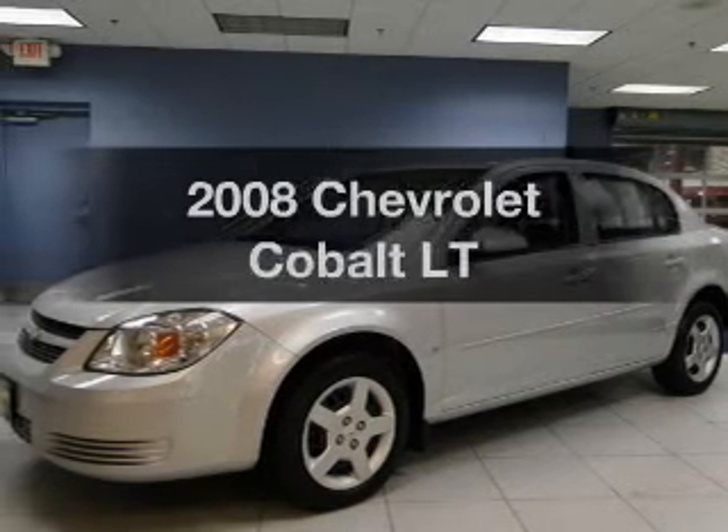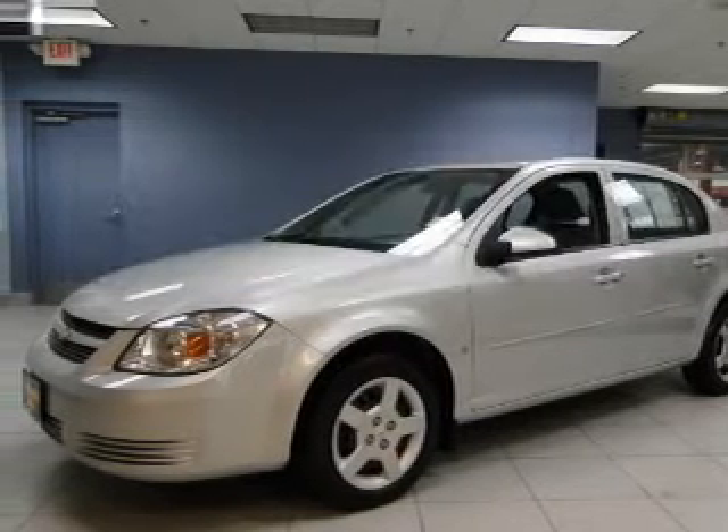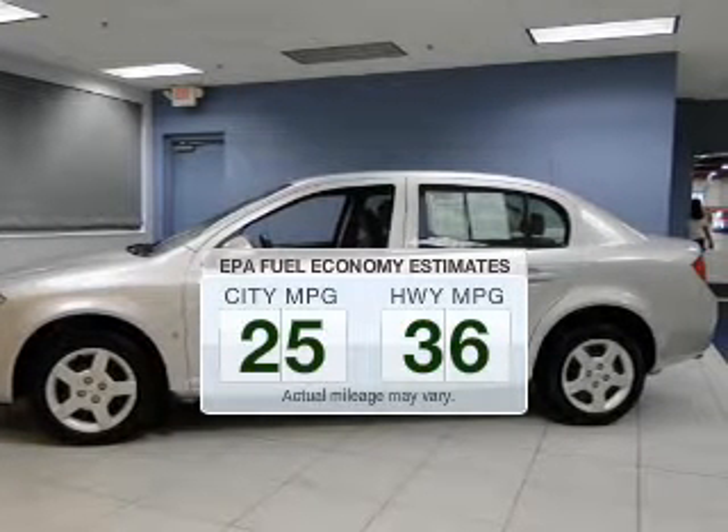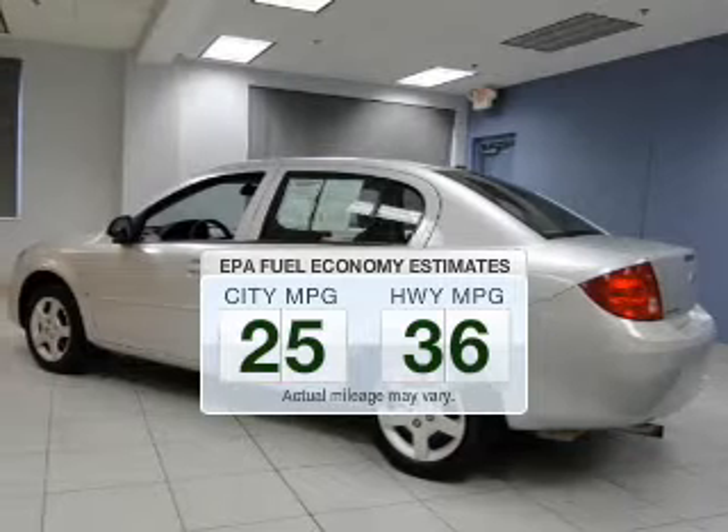Imagine yourself in this 2008 Chevrolet Cobalt if you're looking for a first-rate auto. This one could be yours today. Low emissions and the good fuel economy offered in this vehicle are important to you and the environment.